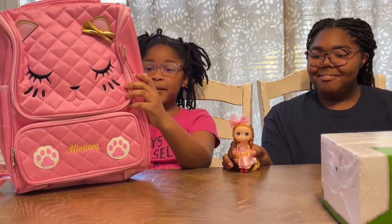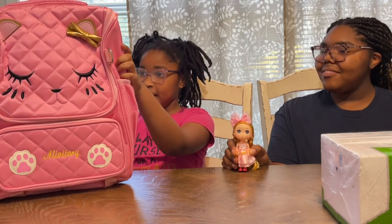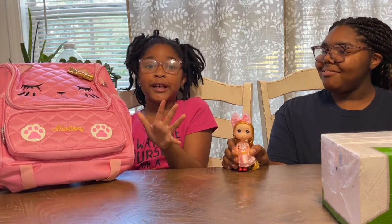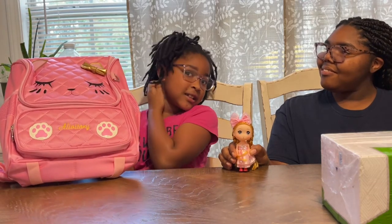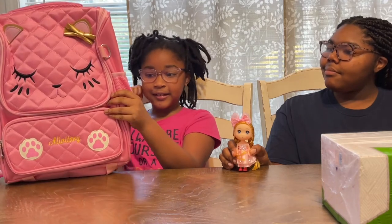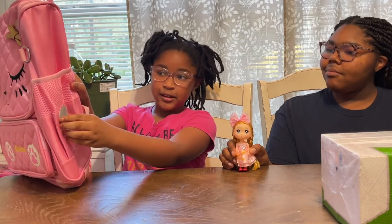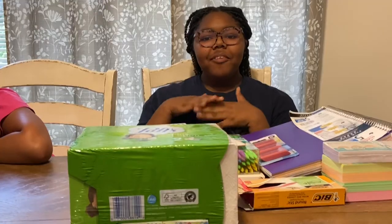My most favorite part of all is my book bag because it's my favorite color and it's so pretty. It has these little eyelashes, and she's blushing, and it has these hearts on the part where I have my water bottle. Hey Moore Fam, it's Lindaline here!